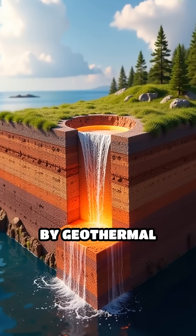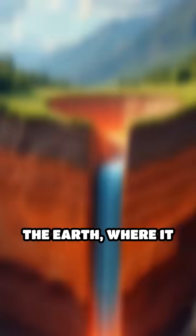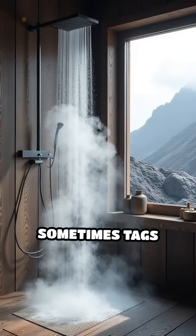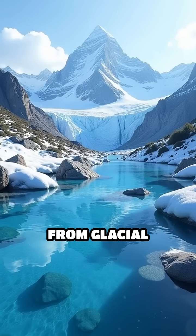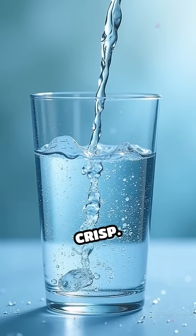Iceland's water system is powered by geothermal energy. Hot water is drawn from deep within the earth, where it mixes with minerals and gases before reaching your sink or shower. That volcanic personality sometimes tags along, especially in hot water, giving off the signature egg aroma. Cold water, on the other hand, is typically drawn from glacial springs and stored separately, so it's often odorless and crisp.